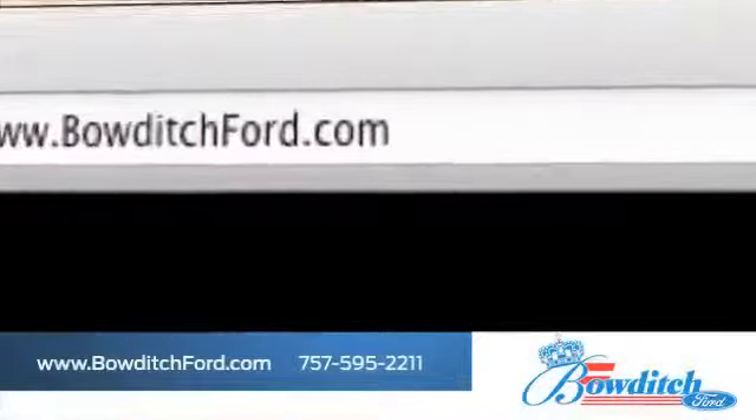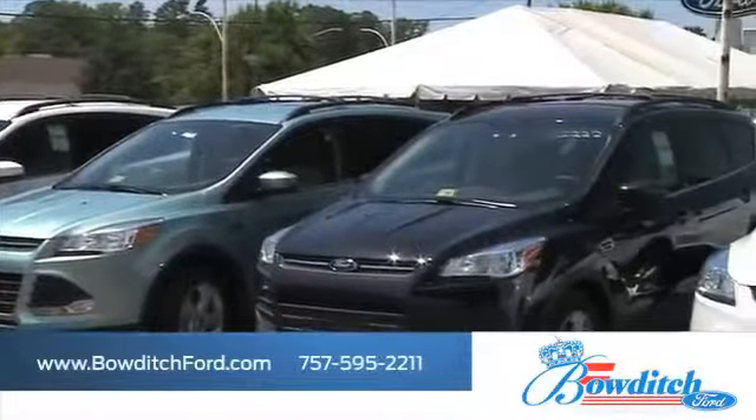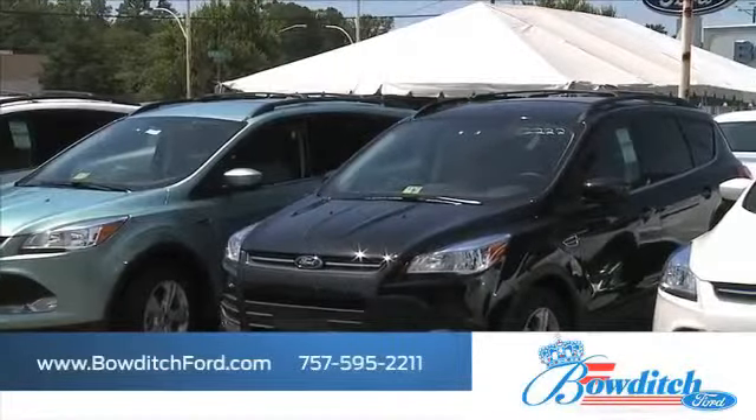Visit us online at www.bowditchford.com. While you're there, see our inventory of pre-owned vehicles under $15,000.